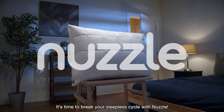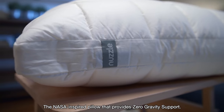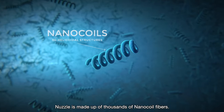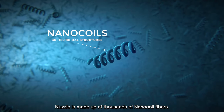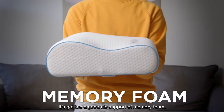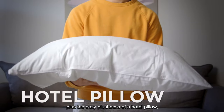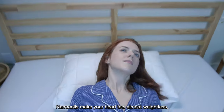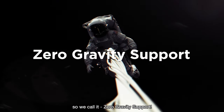It's time to break your sleepless cycle with Nuzzle, the NASA-inspired pillow that provides zero-gravity support. Nuzzle is made up of thousands of nano-coil fibers — each one pushes against gravity at the microscopic level to support your neck and cradle your head. It's got the ergonomic support of memory foam, plus the cozy plushness of a hotel pillow, plus science. Nano-coils make your head feel almost weightless, so we call it Zero Gravity Support.